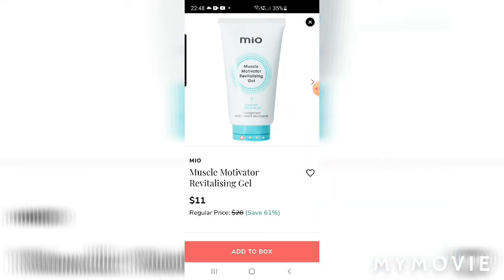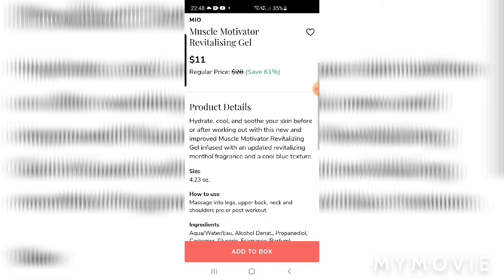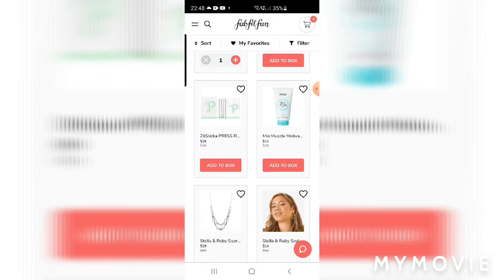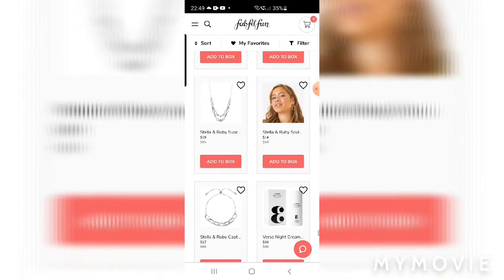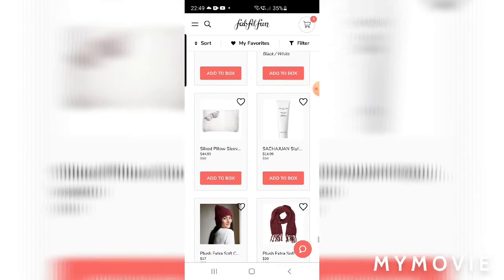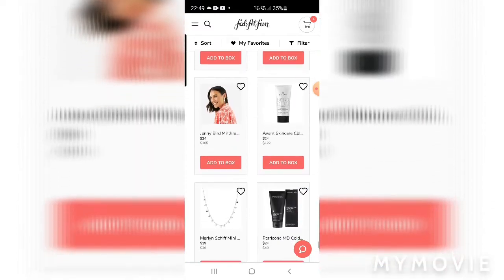I tried this product before - I got a free sample to test out. It's okay - it has menthol in it and does cool muscles down, so if you were using it after a workout it would be fine. I was using it because I have arthritis in my hip and it just doesn't do anything for arthritis, but for sore muscles it would definitely work. Going through the rest quickly - more socks - nothing really popping out.